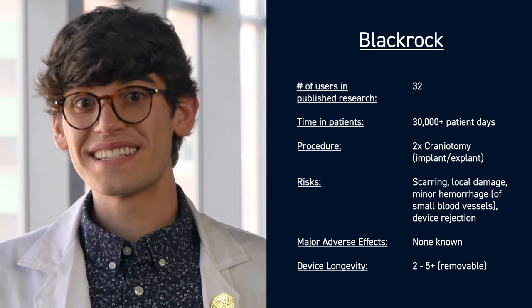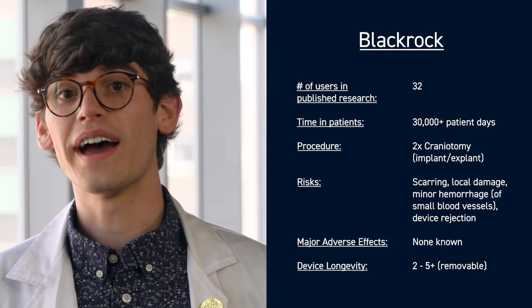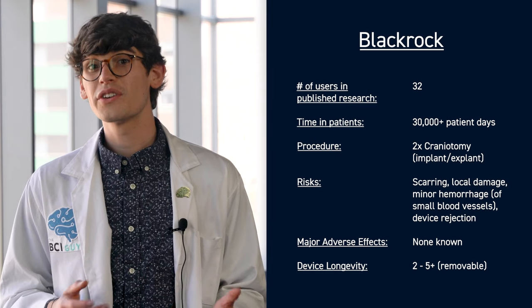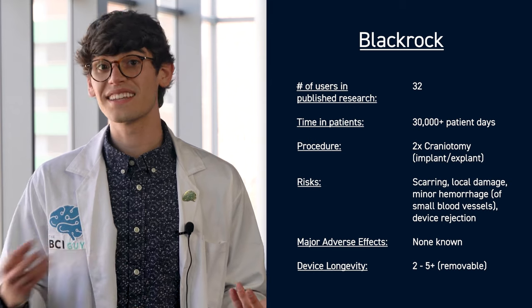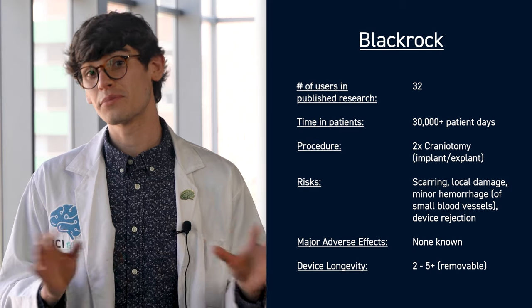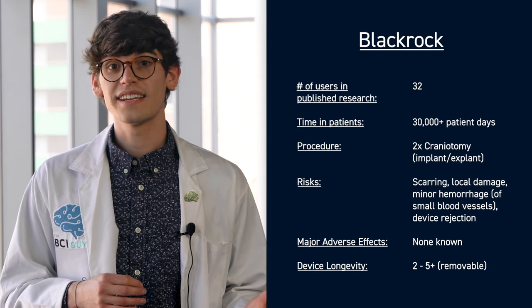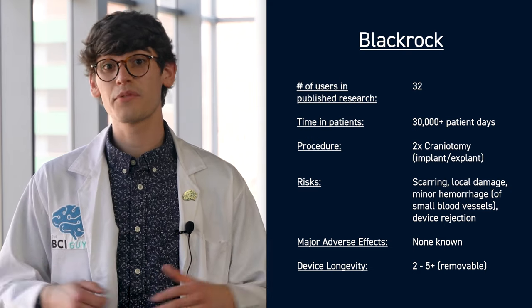The biggest drawback to the NeuroPort is that it doesn't last all that long. Rigid electrodes implanted in soft brain matter create scar tissue and cause the electrodes to break down over time. This doesn't pose a danger to the user, but it does shorten the lifespan of the devices. Generally, you can expect great signal quality for the first two years, after which signal quality may steadily decline but still remain usable for five years. Some users have even gotten seven-plus years. These devices can, and after a while should, be removed, and it's possible the chips could be replaced or upgraded.